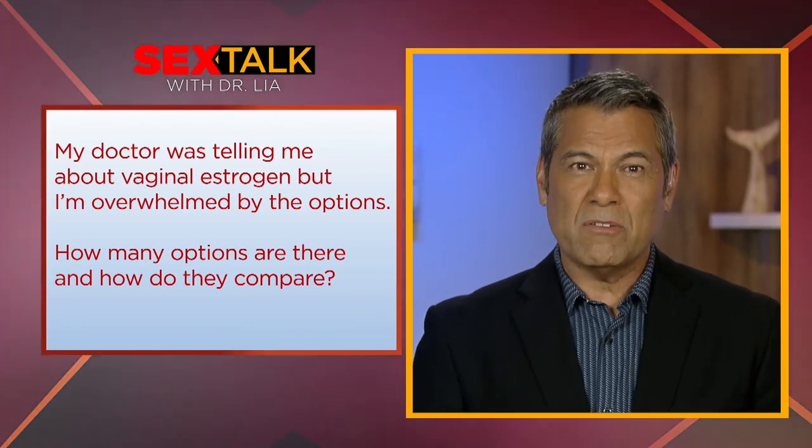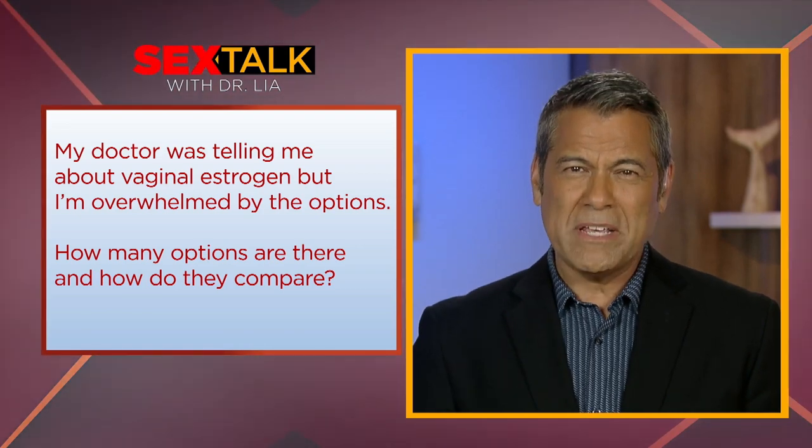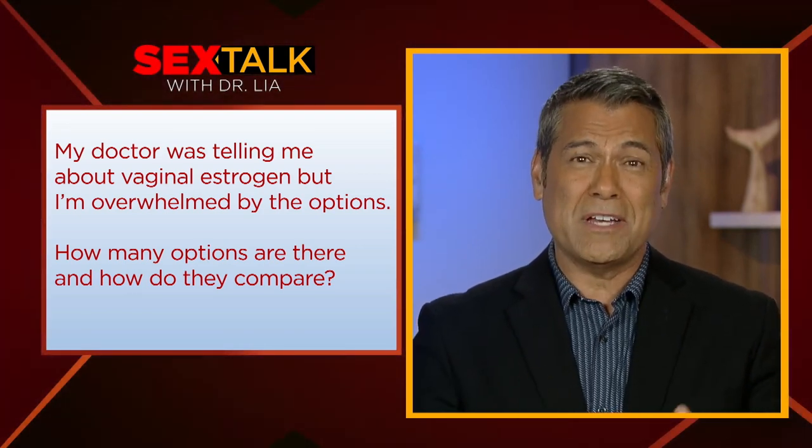My doctor was telling me about vaginal estrogen, but I'm overwhelmed by the options. How many options are there and how do they compare?